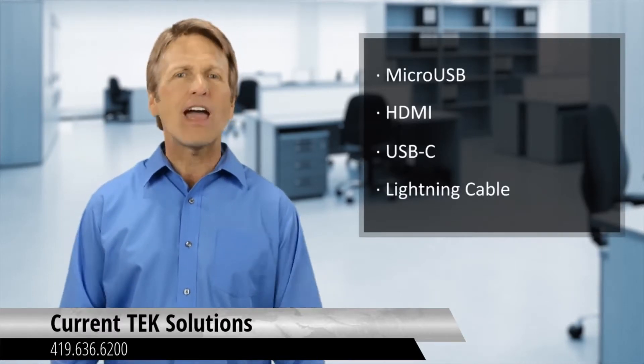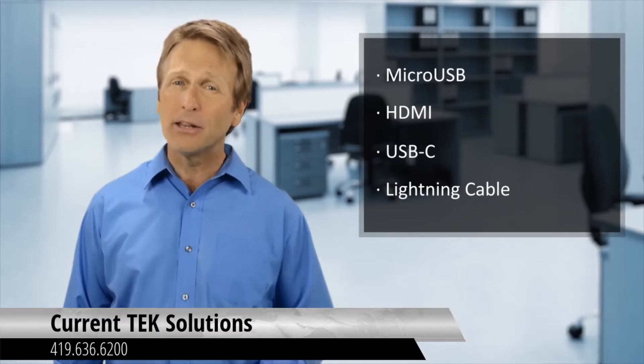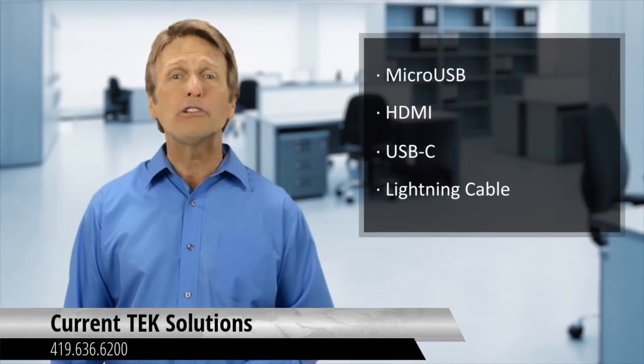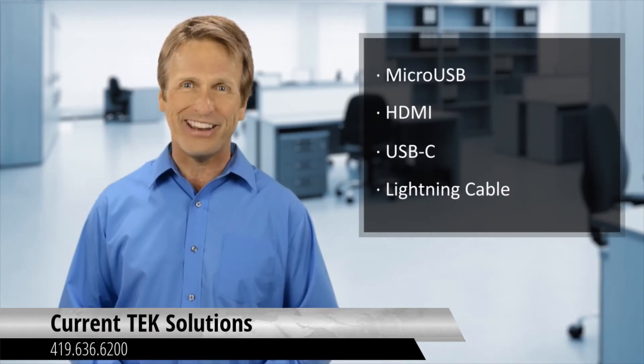And number four: lightning cables. Fans of Apple devices know that being without a lightning cable could mean the inability to transfer data, or losing power and being separated from the world. If you or your friends use Apple devices, a lightning cable would also be a good choice to keep on hand. Though there are many types of cable and cable standards, knowing your cables and having the right cables on hand can keep you, your friends, and your guests going with powered, functional devices.